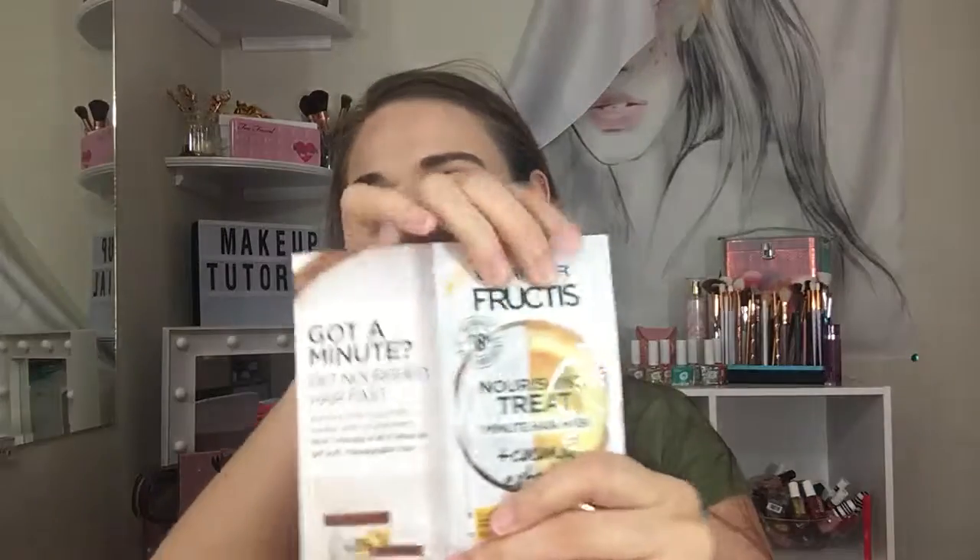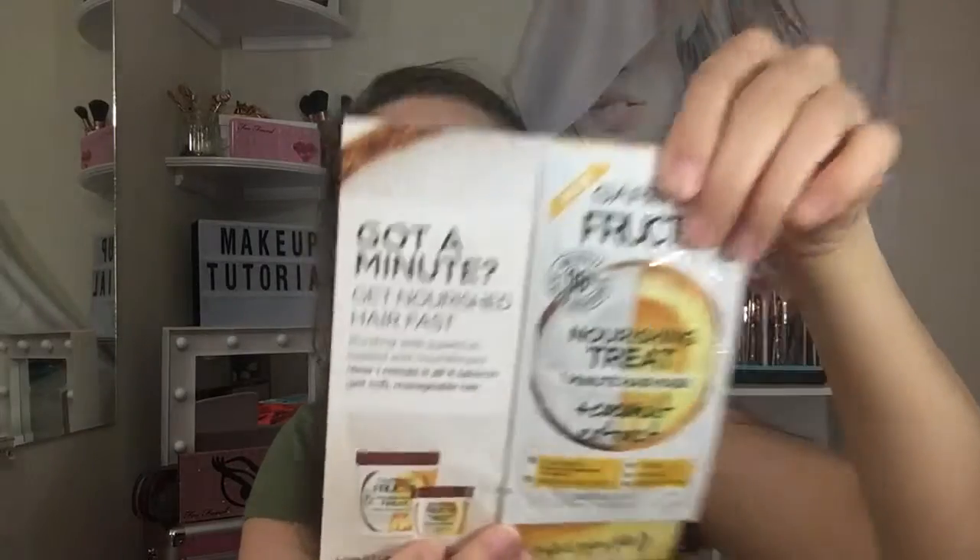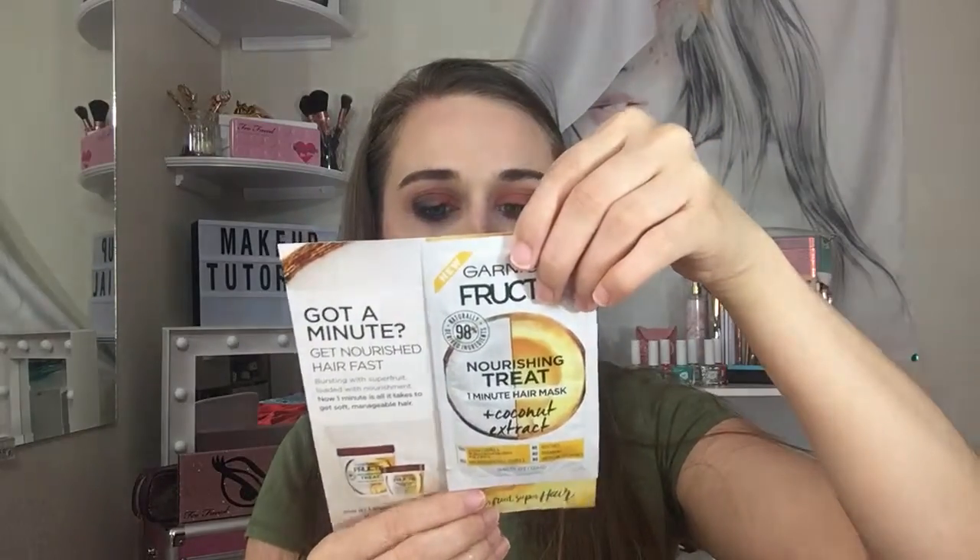When I first tried out Pinch Me, I got shampoo, conditioner, and a hair treatment — I think this is a one-minute mask right here. These smell so good and they work, so I'm excited to use this again. There's a pretty good amount in here. This one is the coconut extract one-minute hair mask — vegan. I've also tried the avocado one. Both are really good.